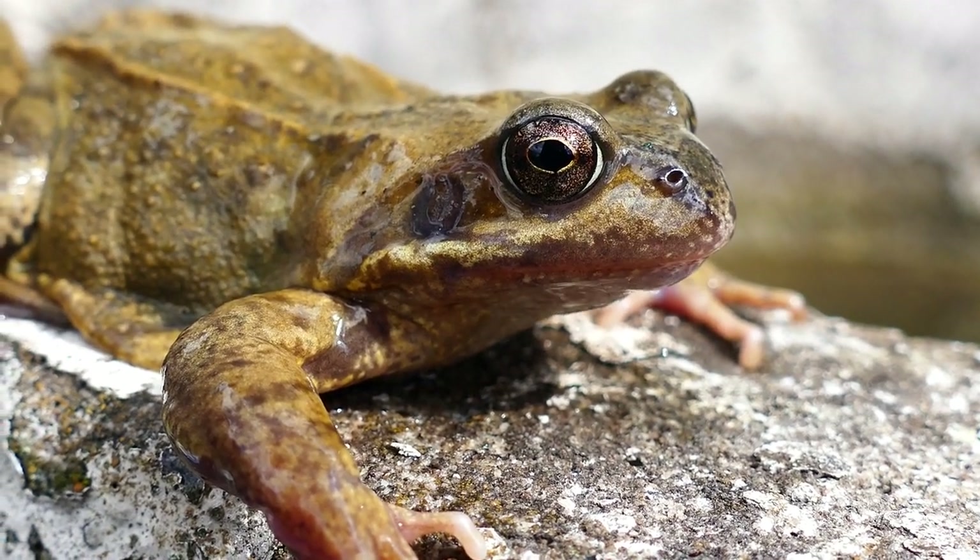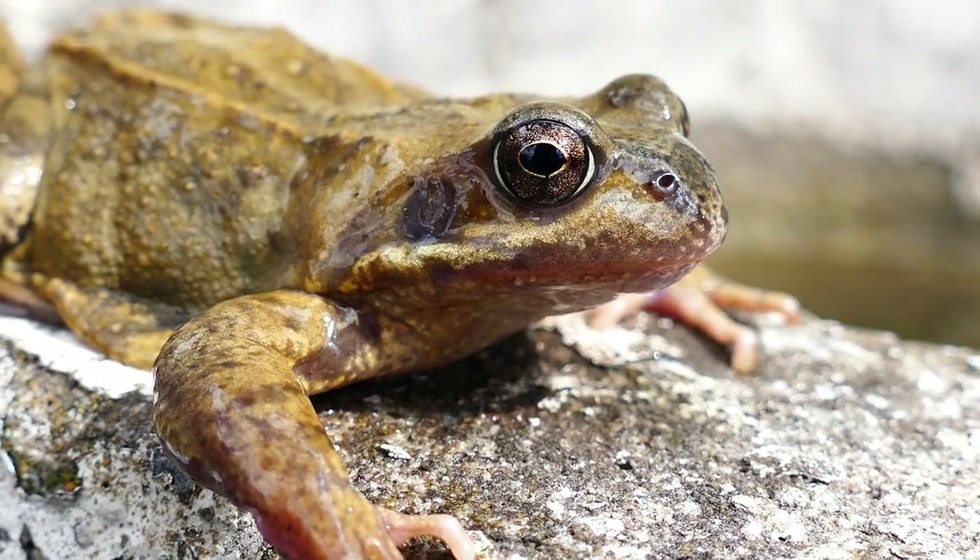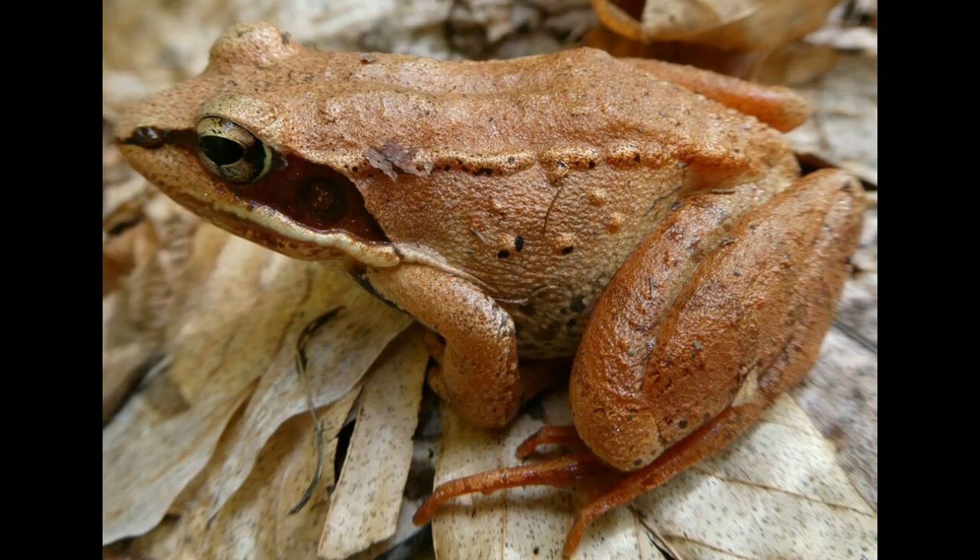Imagine a small frog that can survive being frozen solid. This remarkable amphibian is the wood frog, and its incredible adaptations are just the beginning of its importance in the ecosystem. Today we will explore the crucial role these tiny creatures play in their environment.